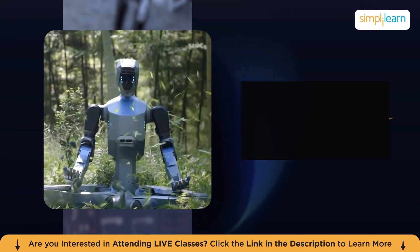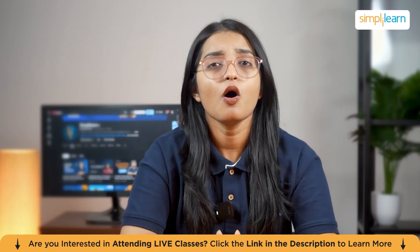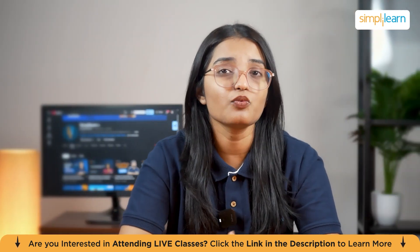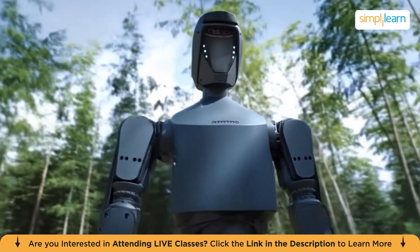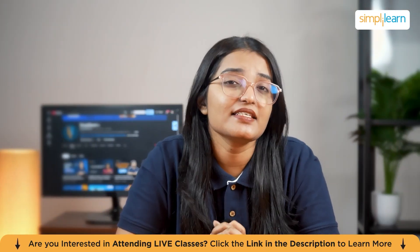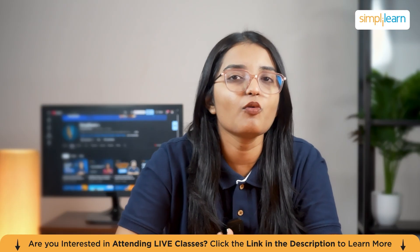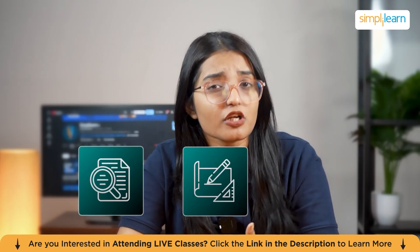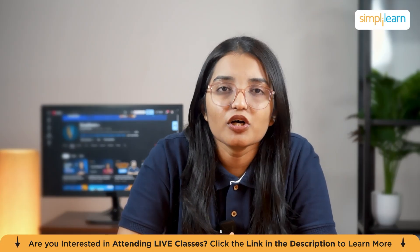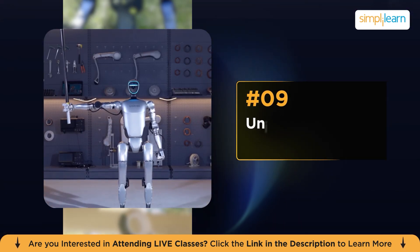Starting at number 10, we have the DR02 Humanoid. This robot is built for real-world chaos. While most humanoids need a clean lab or indoor setup, the DR02 is designed to work outdoors in extreme weather — heavy rain, dust storms, blistering heat, freezing cold. It has an IP66 protection rating, making it one of the world's first all-terrain humanoids. Imagine a robot doing inspections on highways, construction sites, or disaster zones where humans can't safely operate.